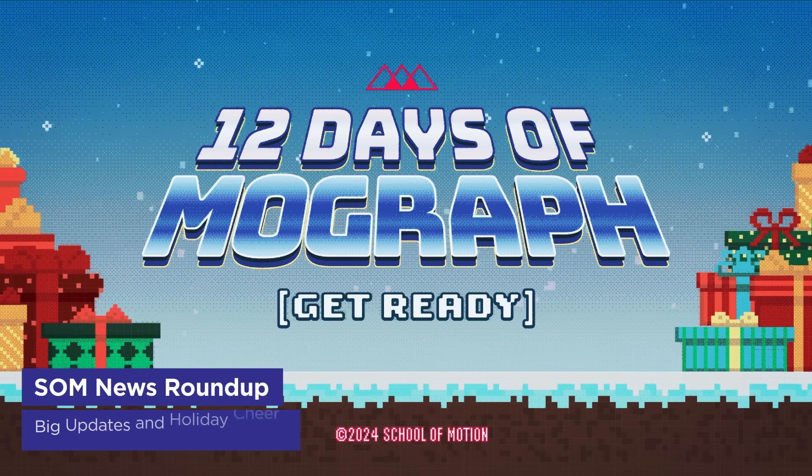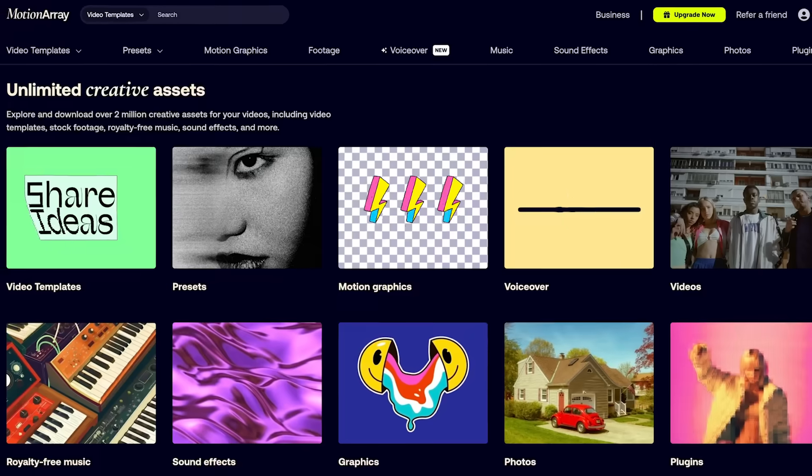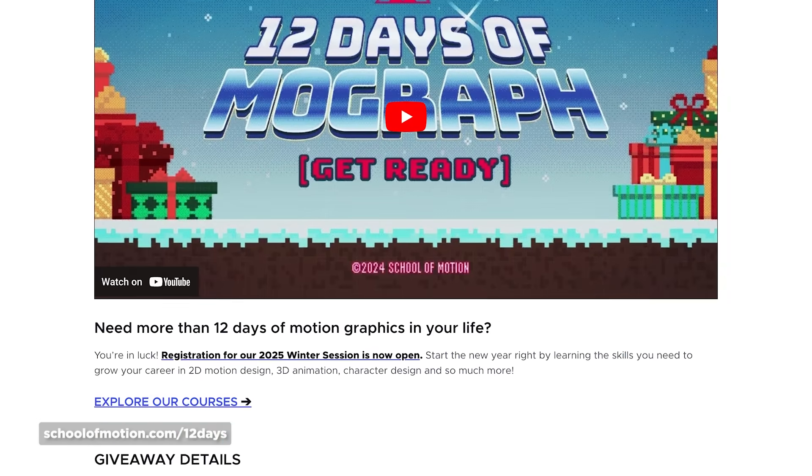Our 12 Days of MoGraph promotion continues with today's prize from Motion Array — a full year subscription to their incredible library of templates, assets, sound effects, and MoGraph files. Head to schoolmotion.com/12days to enter and make sure to check back daily through Friday for new prizes. Huge thanks to all our amazing sponsors for making this possible.